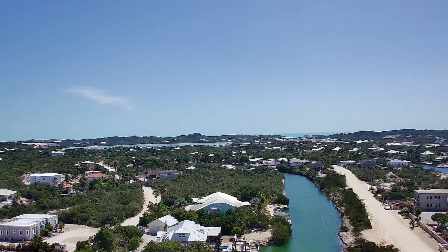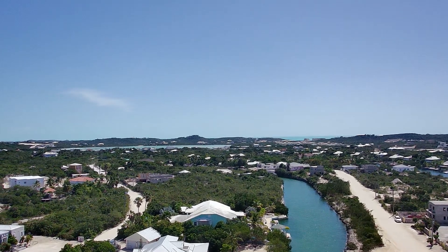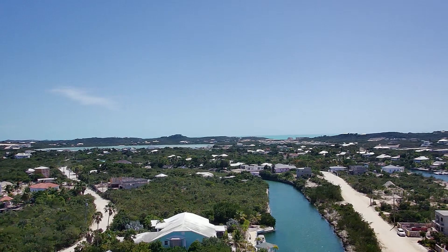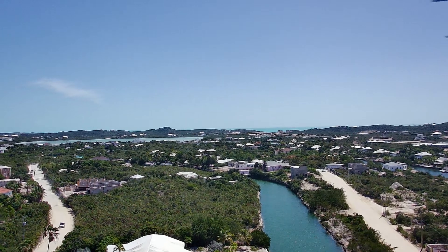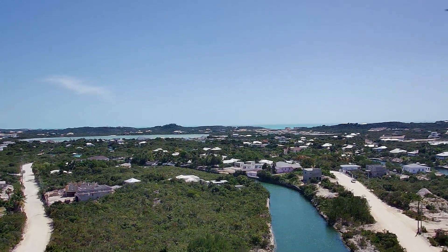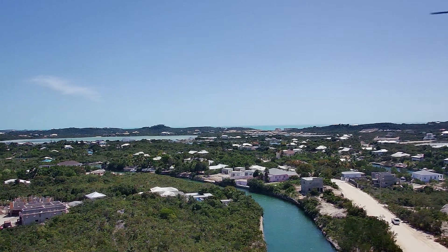I have never actually tested it to that distance — I wouldn't dare, because it struggles in the wind. But I've gotten it out to about 1,500 feet and it did fairly well. So it's a handy little drone for a beginner, and I believe the best thing in its price category.